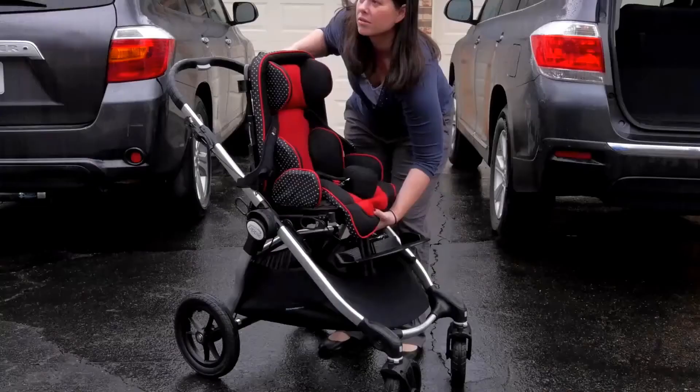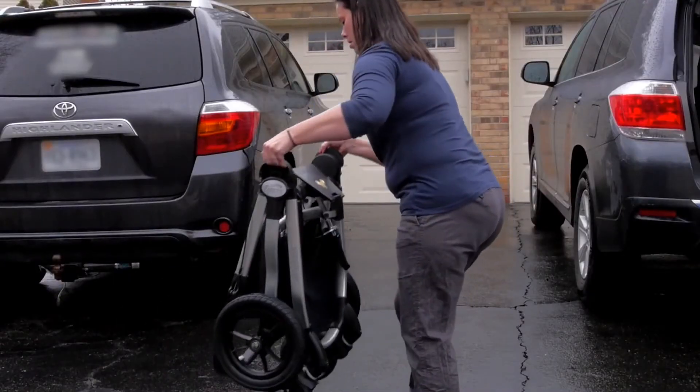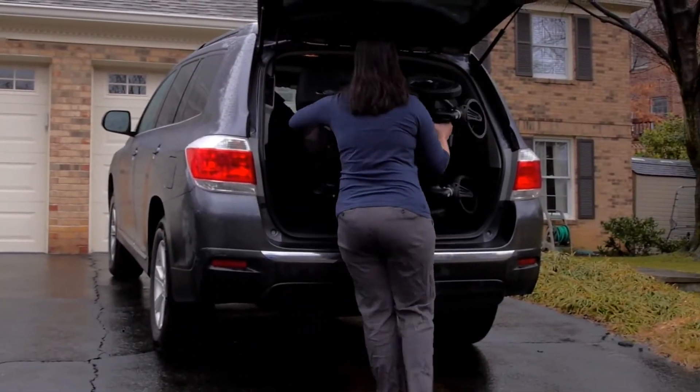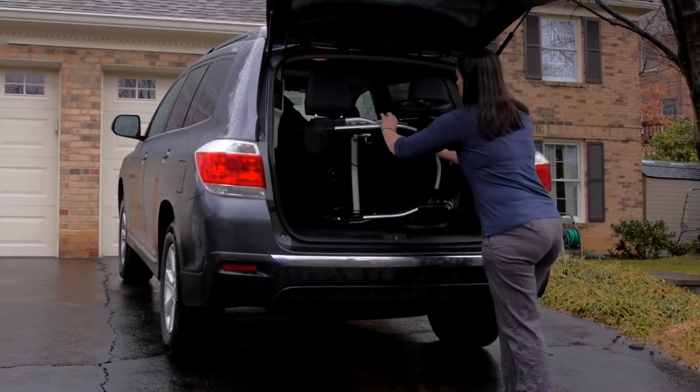I can easily put the pieces of the Voyage system into my car. The base folds up just like a stroller and fits behind the third row of my vehicle. And the seat actually fits in front of his car seat pretty easily.